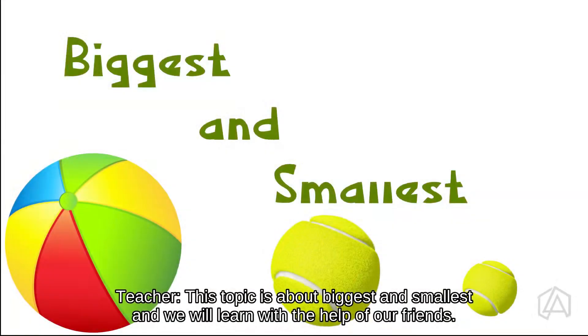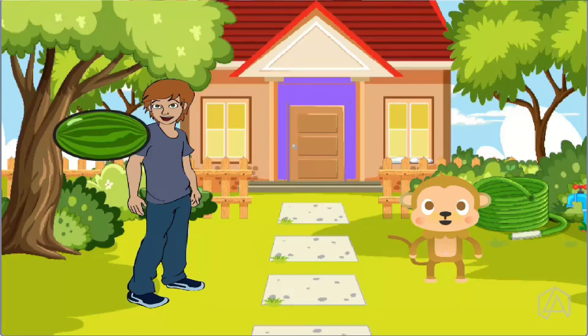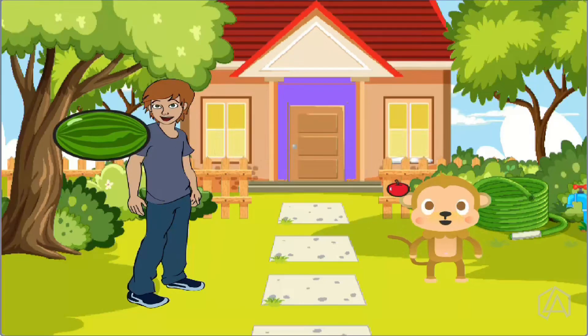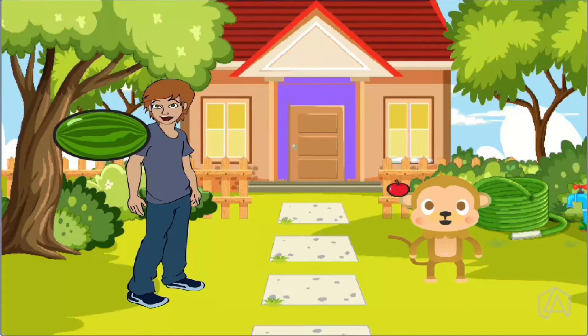This topic is about biggest and smallest, and we will learn with the help of our friends. Watermelon is the biggest fruit. Cherry is the smallest fruit. Which is the smallest fruit? Cherry.